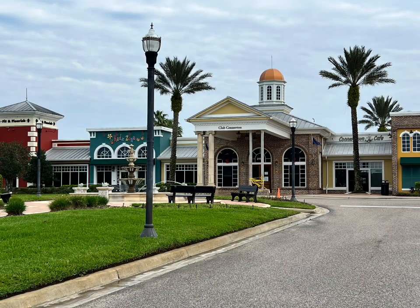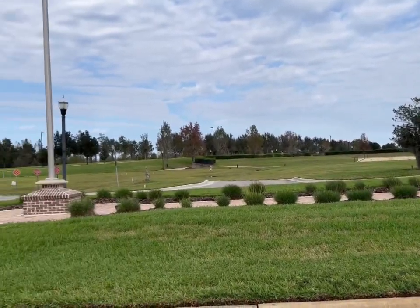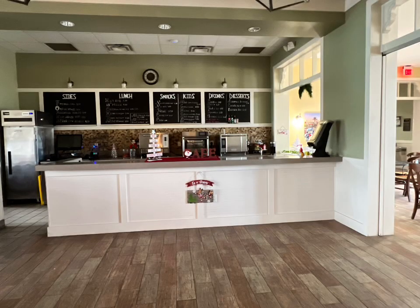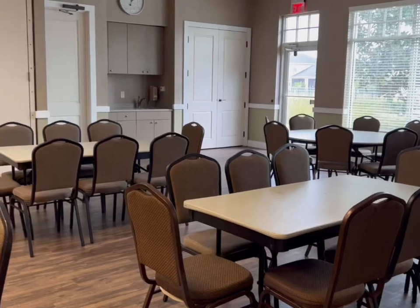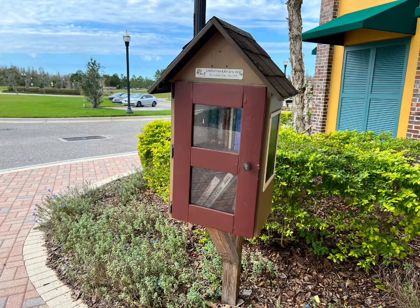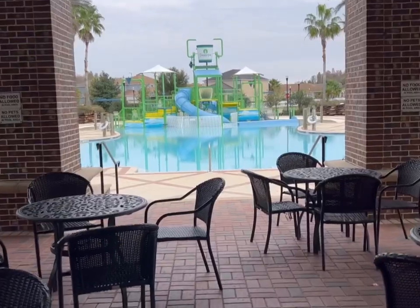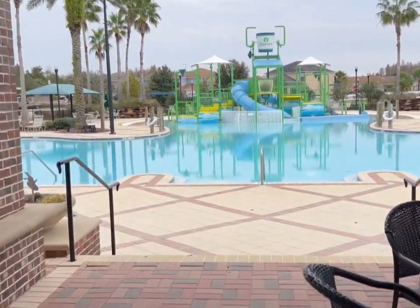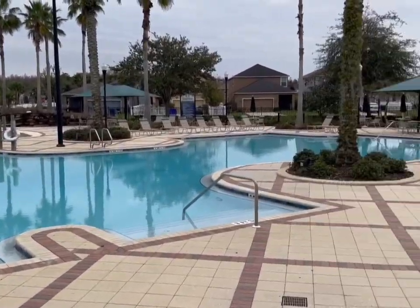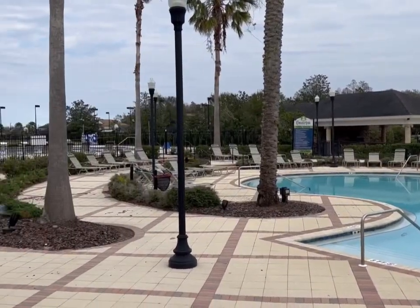Welcome to Main Street. This is where you'll find access to the pool, the fitness center, the kid's zone, and meeting spaces. Here is the cafe, the access to fitness, as well as meeting spaces. Take a book, leave a book. And also access to the pool and the lap pool. Definitely tons of space for the kids to run around, as well as lounge chairs to enjoy some summer fun.